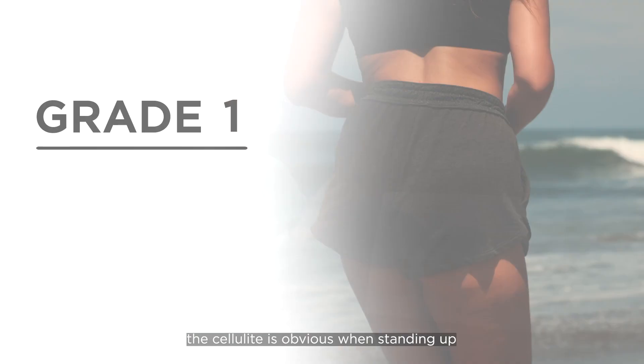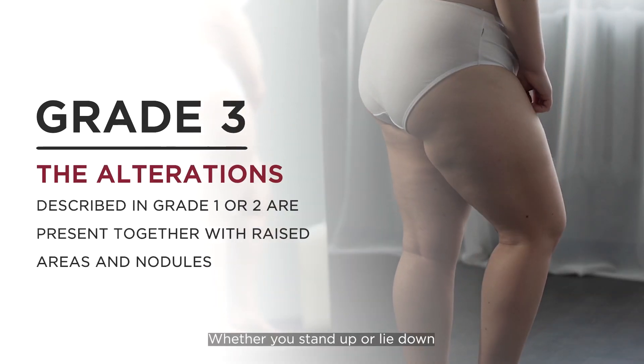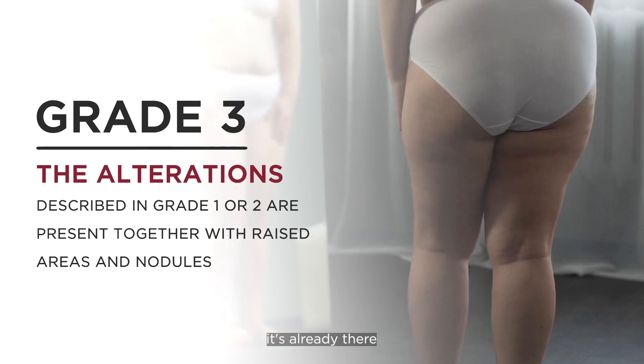Grade 2 is the grade that when you stand up, it becomes obvious. But when you lie down, it's still smooth. For grade 3, whether you stand up or you lie down, it's already there.